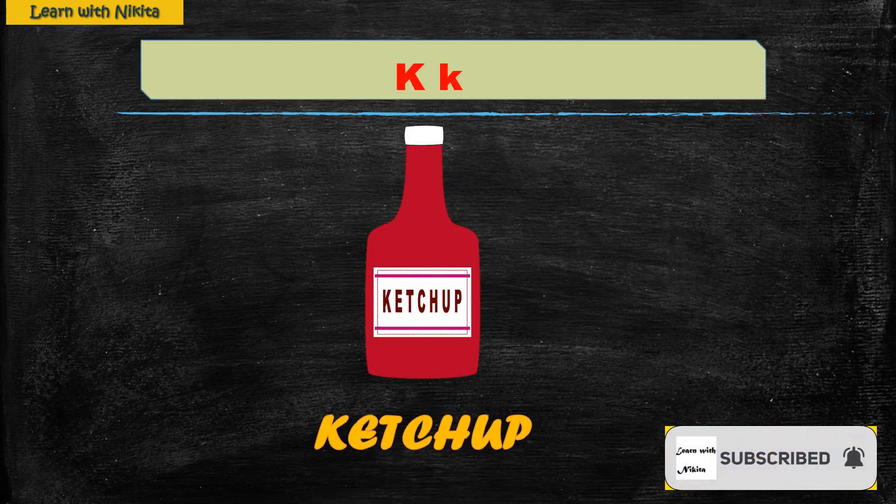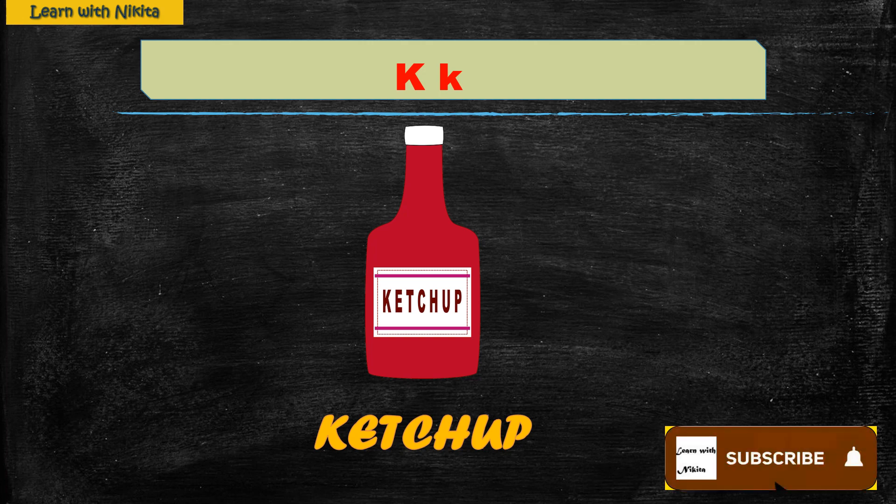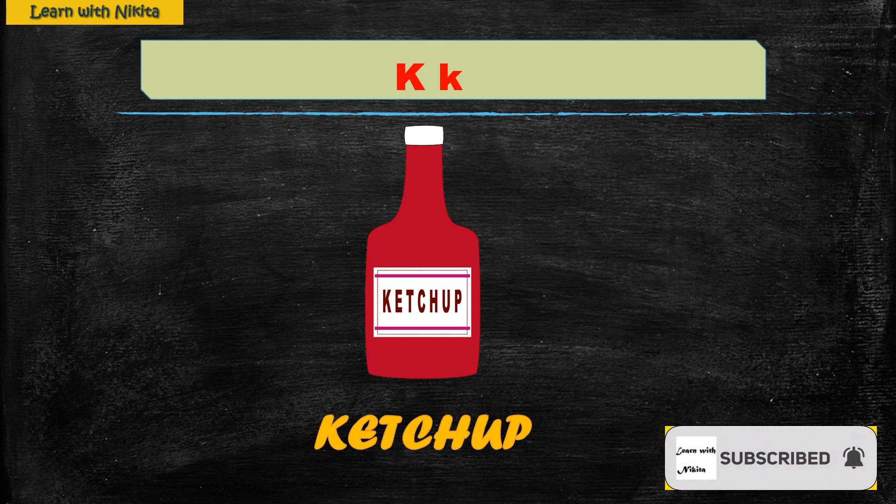K — Ketchup. Ketchup is made up of tomatoes and it is red in color. Its taste is sweet. We spread tomato ketchup on bread, or we eat it with paratha, sandwich, etc.